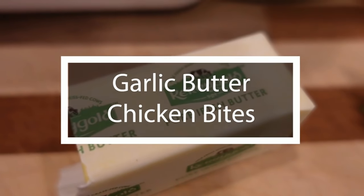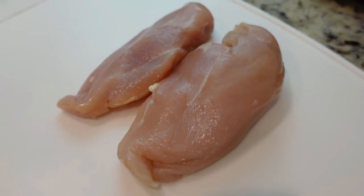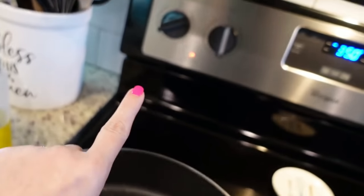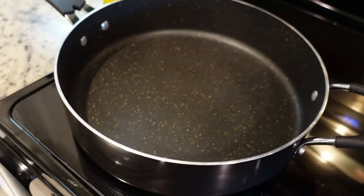Number four is our second chicken recipe — these are the only two chicken recipes that made the top five, but this one was so delicious. We all enjoyed it. It is garlic butter chicken bites. This is a really simple recipe. You just need a couple of chicken breasts — maybe two or three — and you're going to chop them up into smaller bite-sized pieces. I've got a large nonstick skillet heating to about medium-high heat.